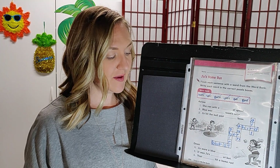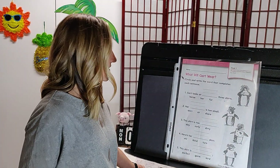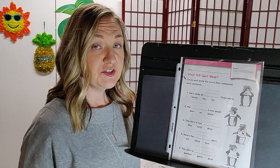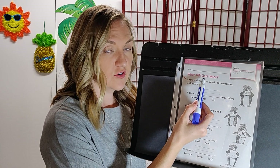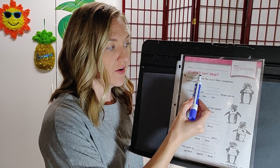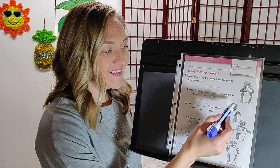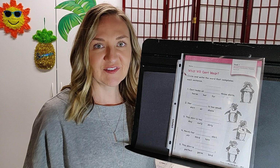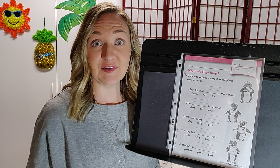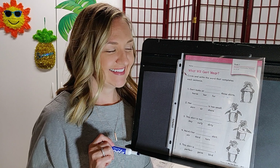When you're all done, continue on to page 241, called What Will Girt Wear? Girt is a name for a girl. Looking at the illustrations, they remind me of Tacky the Penguin — remember that story? How Tacky would dress up in different clothes than his penguin friends, but was a really good friend to them.